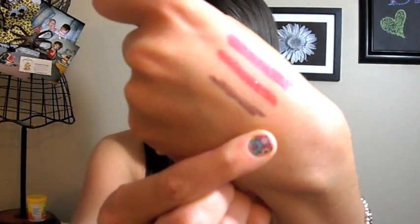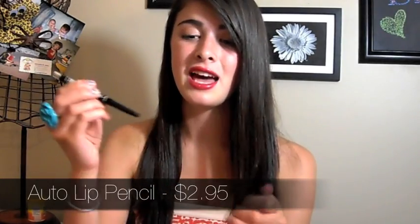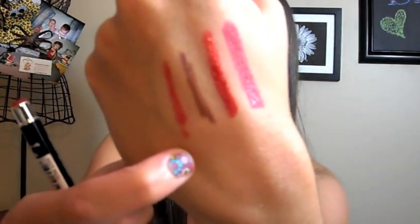I also got two NYX Auto Lip Pencils — I've never owned a lip liner before. This one is in Rose Brown, which I think was a mistake because I don't usually wear brown on my lips, but I'm sure it'll come in handy. The other one is in Hot Red. It's not as hot red as I pictured — it's more of a pinky red — but it's still really pretty and I'm wearing it as my lip liner right now.